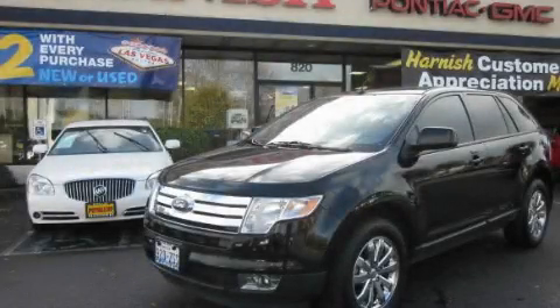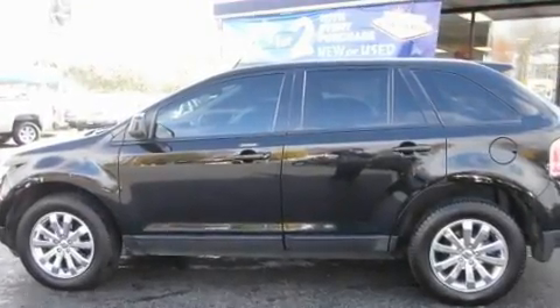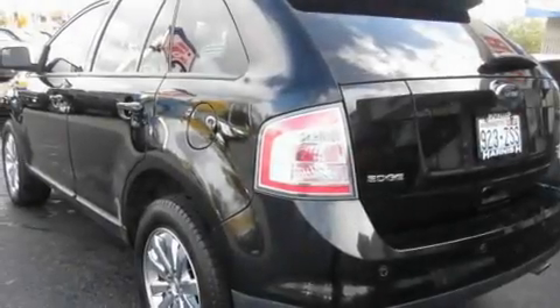This is a 2009 Ford Edge — functional utility for a modern lifestyle. It has a 3.5-liter six-cylinder engine, an automatic transmission, and four-wheel drive.